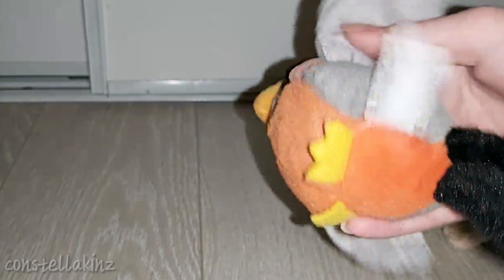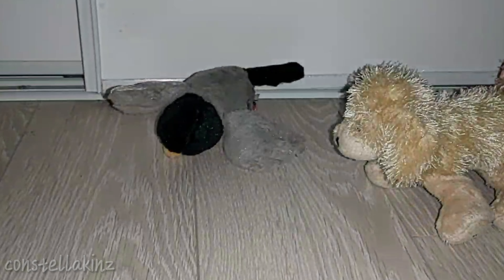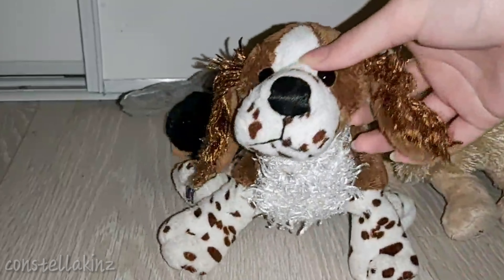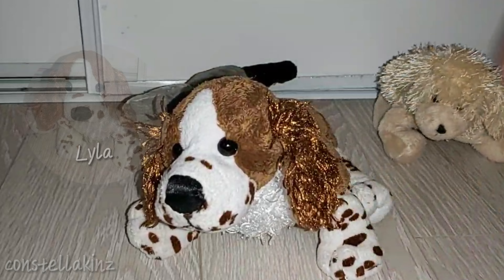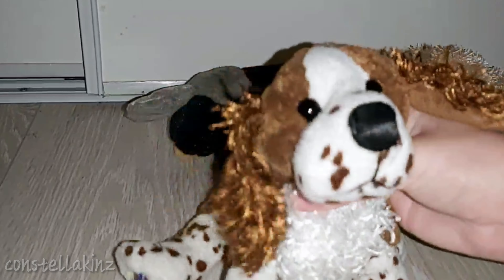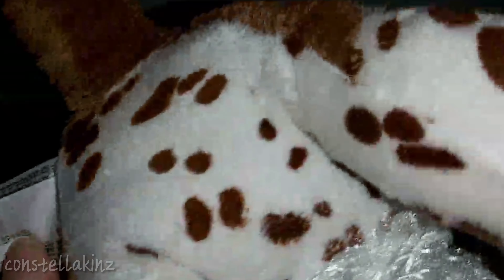I used to have one of these when I was younger, but I don't have it anymore, so I'm really excited to have another one — it's so cute. And the next one here is a Webkinz Springer Spaniel. If you've seen any of my previous videos, you know that I have another Springer Spaniel named Lila, and she looks a little rough, so I really wanted to get another one. Look how cute she is. This Springer Spaniel is easily one of my favorite Webkinz.